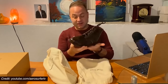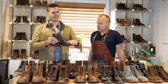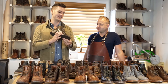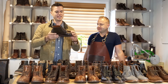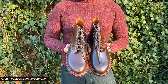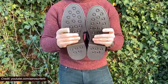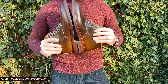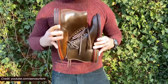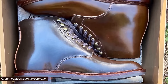Shell cordovan is a particular type of material made from a membrane at the base of a horse's rump. It is rare for many reasons — a big part of it is that it doesn't really crease, it's phenomenally durable, and it basically looks new for many, many years. It's also massively expensive. Some tanneries take over a year to make their cordovan. It's considered the crème de la crème of leathers, and normally if you want a cordovan boot, you'd expect to pay at least $700. How much did this cost? $700. Yeah, this is the best of the best.